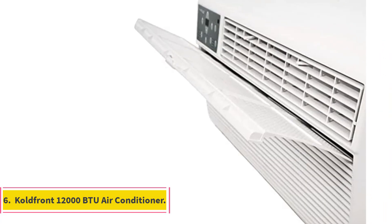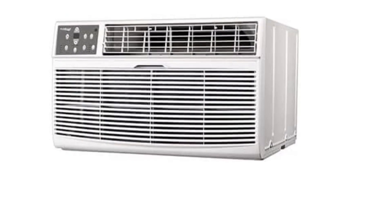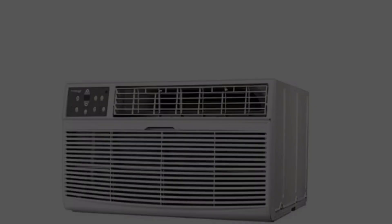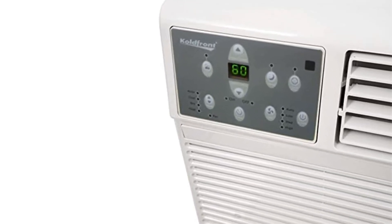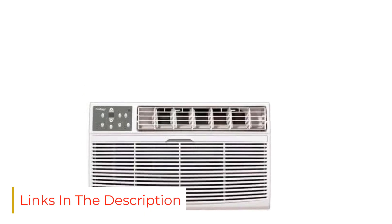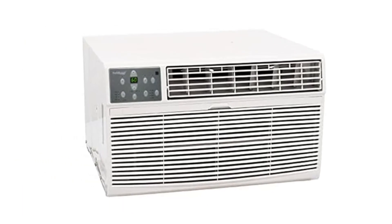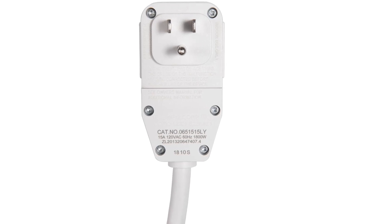Number 6: CODFRONT 12,000 BTU Air Conditioner. If you are looking for the best 12,000 BTU air conditioner, this unit from CODFRONT can be one of the best choices. It is capable of cooling a room of 550 square feet. It comes with electronic touch controls through which temperature, programmable timer, and fan speeds can be adjusted with just a touch of a button. It is also equipped with a remote control, and it offers four fan speeds which you can adjust as per your requirement.